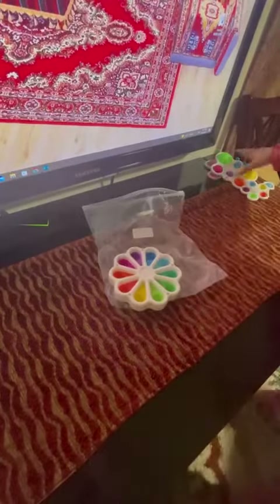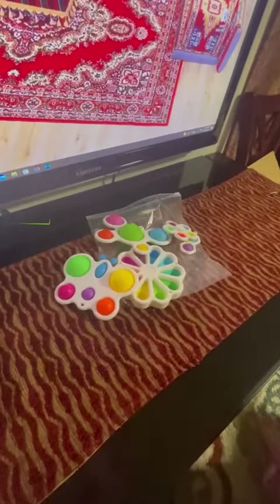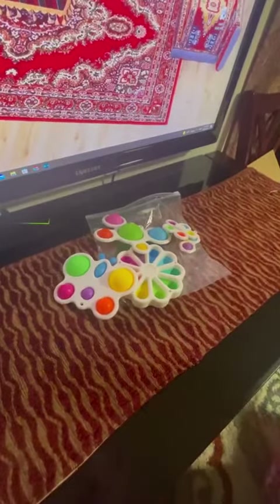So this is all the stuff in the package I got from Amazon. It's really good. Guys, go buy stuff from Amazon — they're really good and sometimes they're cheap. Bye!